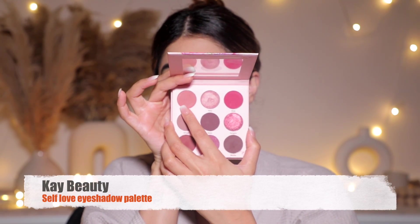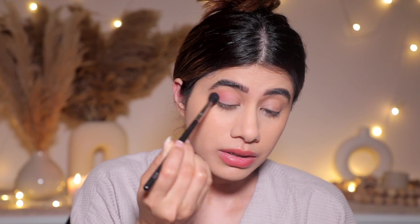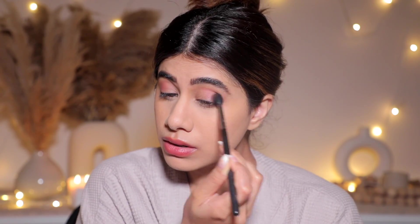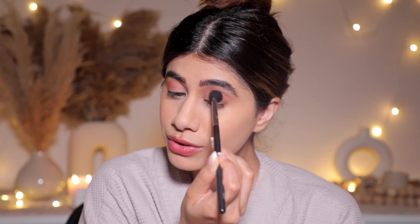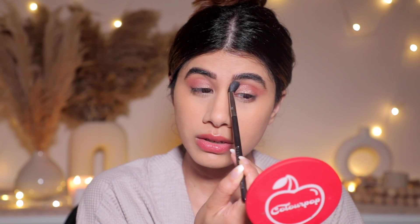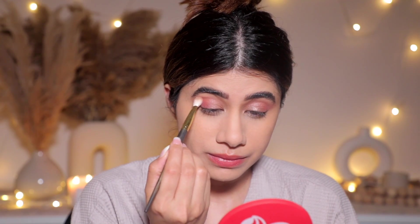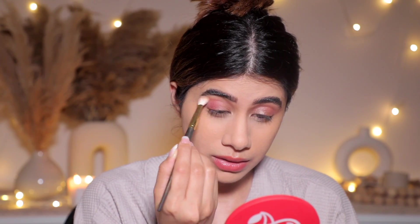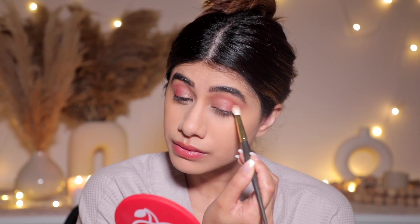I'm picking up a rose color from a K-beauty eyeshadow palette and putting it on my crease. When I step out, this is the kind of makeup I lean into — no glitter, no liner, keeping everything very soft. I'm also going in with a ColourPop glitter but just a wash of shimmer — I don't want too much happening on my face when meeting people or going on a date.